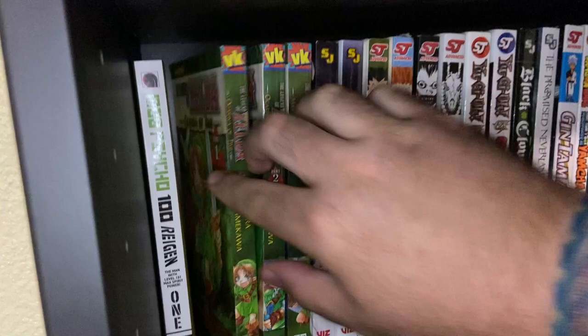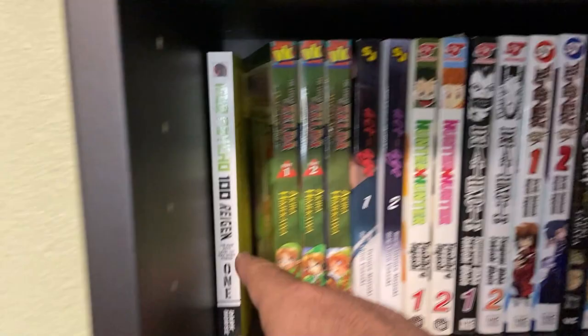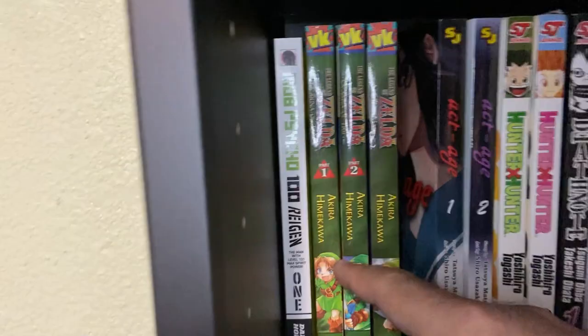This is Mob Psycho 100 Reigen — the standalone story about Reigen from Mob Psycho 100, which tells the story of a little kid with psychic powers. It's really pretty funny — a comedy action shonen. Then you've got three volumes of Legend of Zelda manga: Part One and Part Two of Ocarina of Time, and Majora's Mask as well. These are the single edition versions of the Akira Himekawa adaptation of the video games.